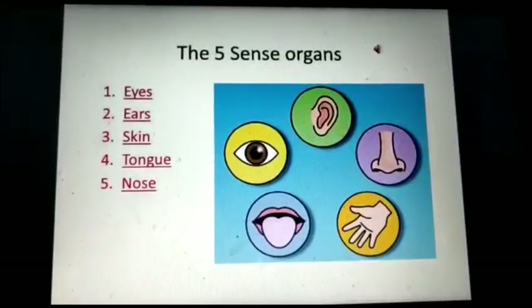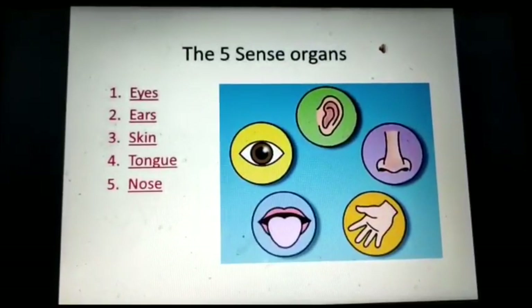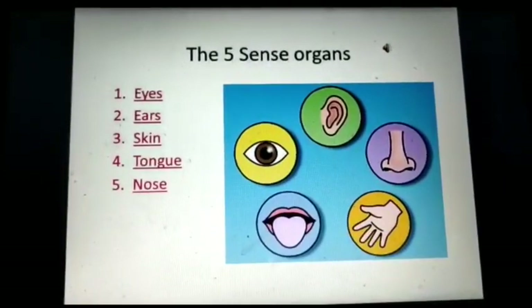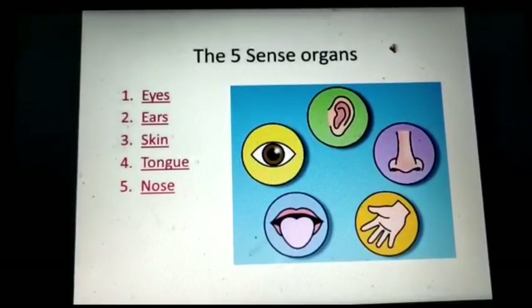Good morning children. How are you all? Hope you all are fine. In our last class we have learnt about external body parts and about internal organs. In today's class we are going to learn about sense organs.